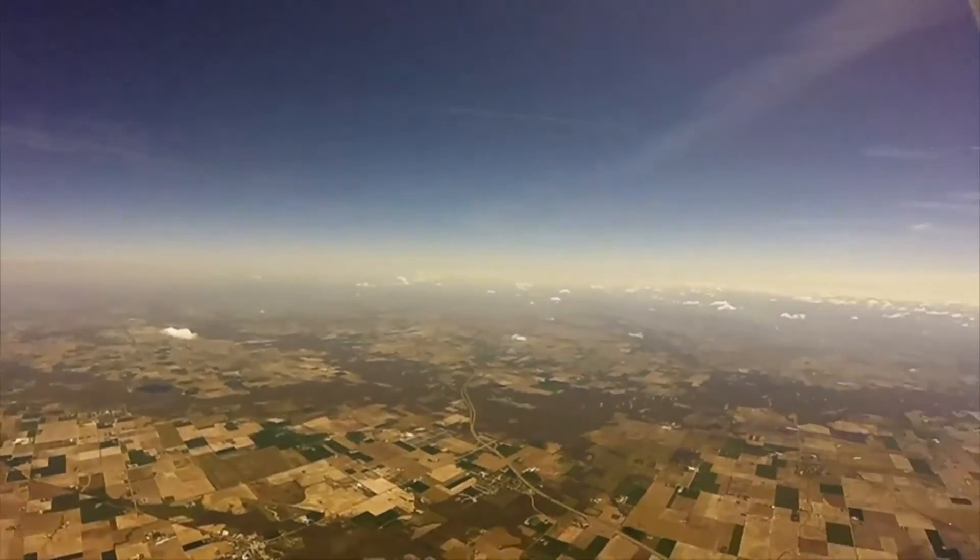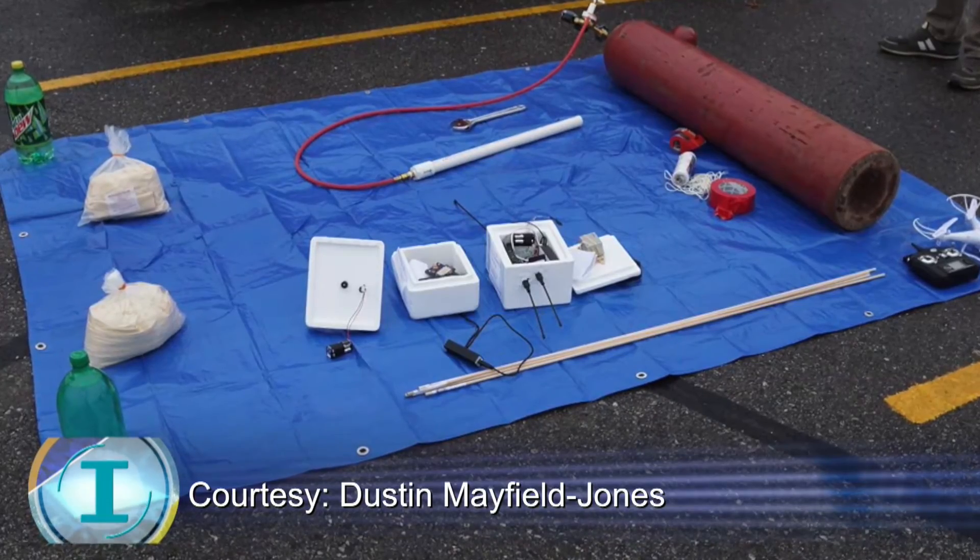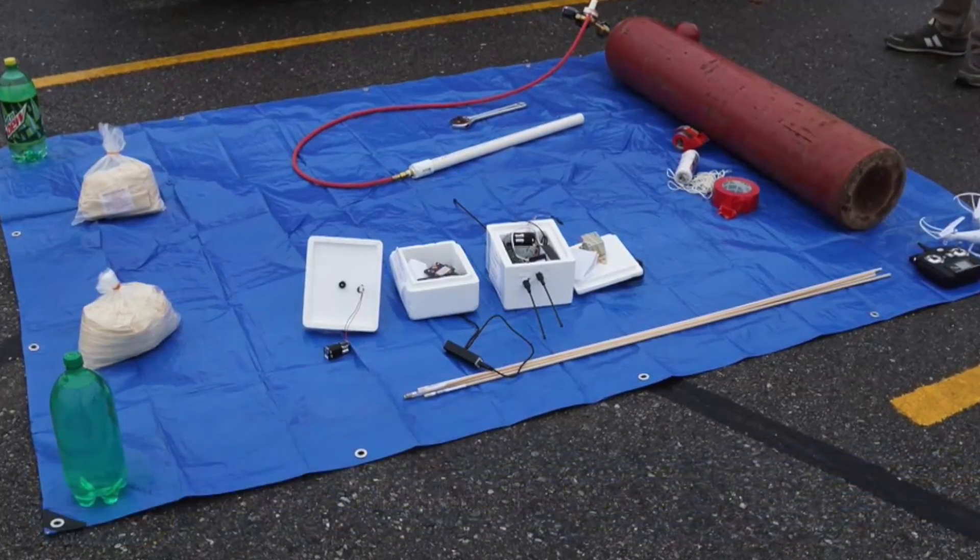Here recently, we've actually used radio to bring some of those images to the ground while the balloons are aloft, so we can actually see what the balloon is seeing in real time.